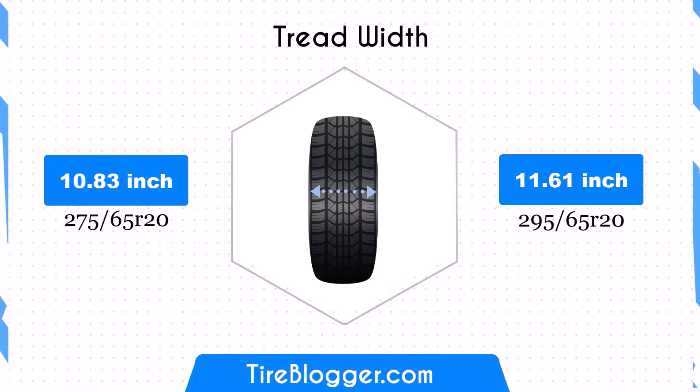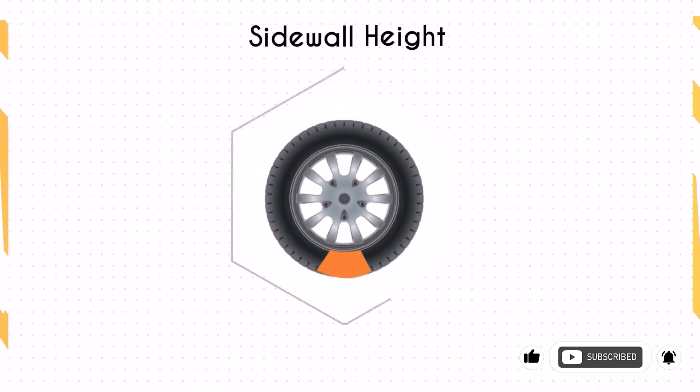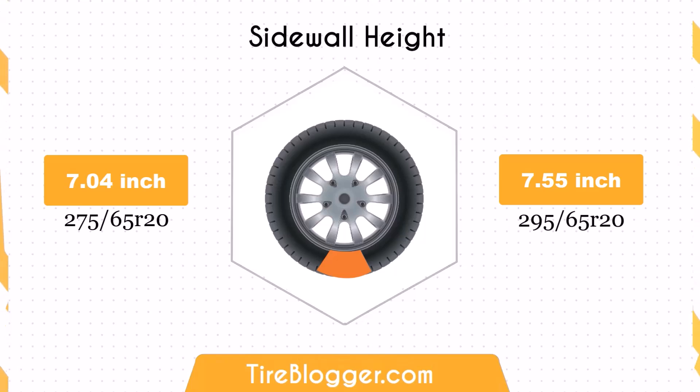This change can improve traction and stability, particularly in off-road conditions. However, the increased width might also affect on-road performance by slightly reducing fuel efficiency due to higher rolling resistance. The larger 295/65R20 tyres increase the sidewall height by 0.51 inches. The added sidewall height enhances impact absorption, offering a more comfortable ride on rough terrains.